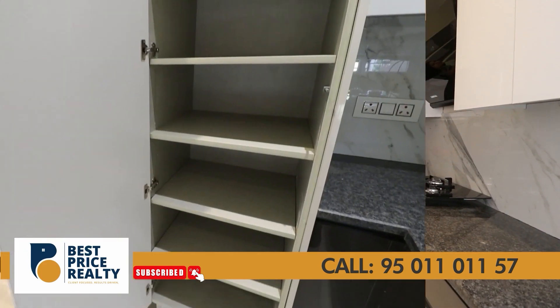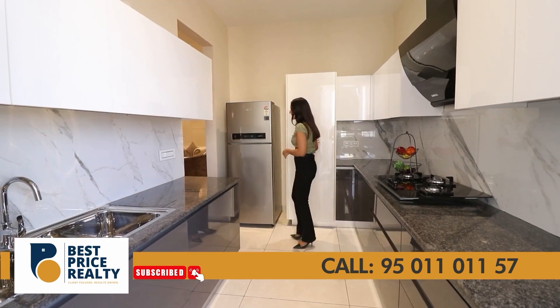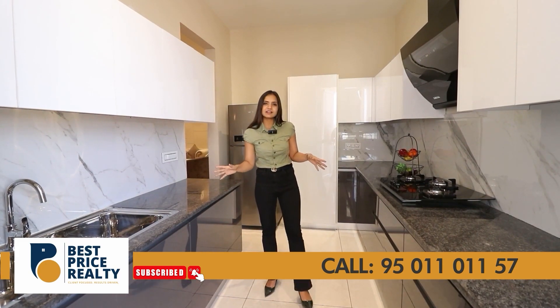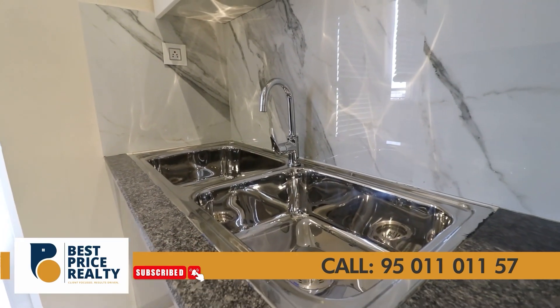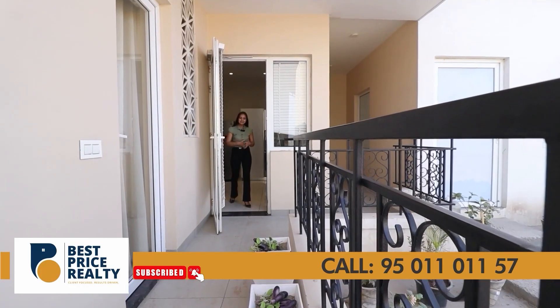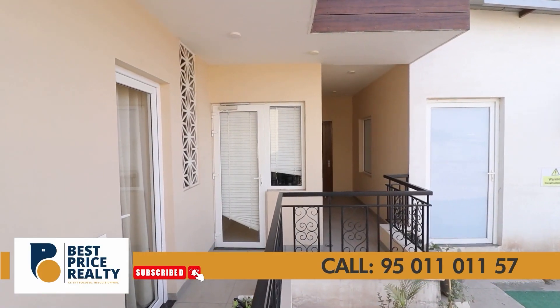The kitchen also features a refrigerator space with dry and wet sections and a dual sink. You are also provided with RO and a freezer. From here, you can access your balcony area, which will be connected with your third bedroom, providing a shared balcony.